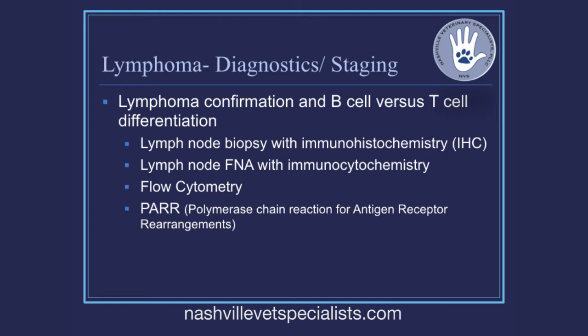There are also new technologies available only for B-cells. If we know you have B-cell lymphoma, there's something called the lymphoma vaccine — which I'll talk about tonight — that is exclusively for B-cells. So knowing your immunophenotype is increasingly important, and I really encourage people to figure out which type of lymphoma their dog has.